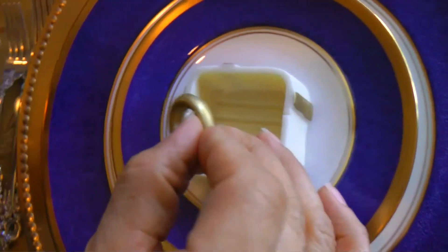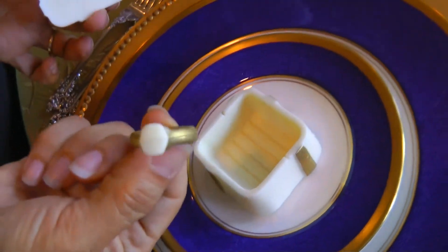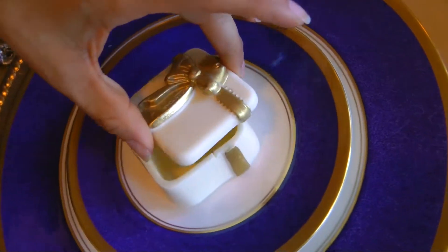Here is a little funny thing — they made a ring made out of chocolate too. Yummy! I better not eat it.